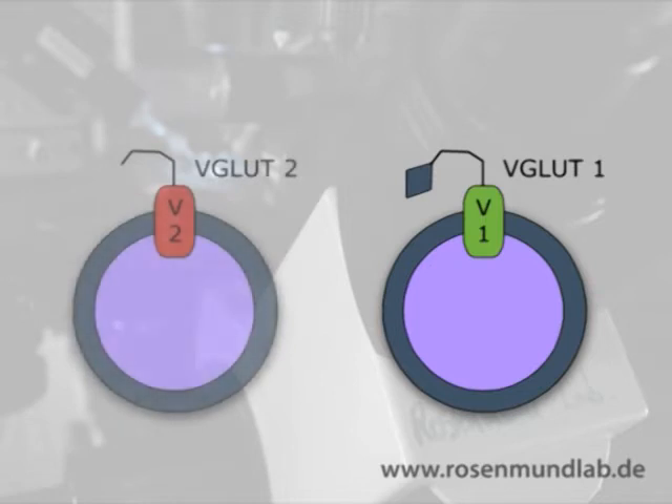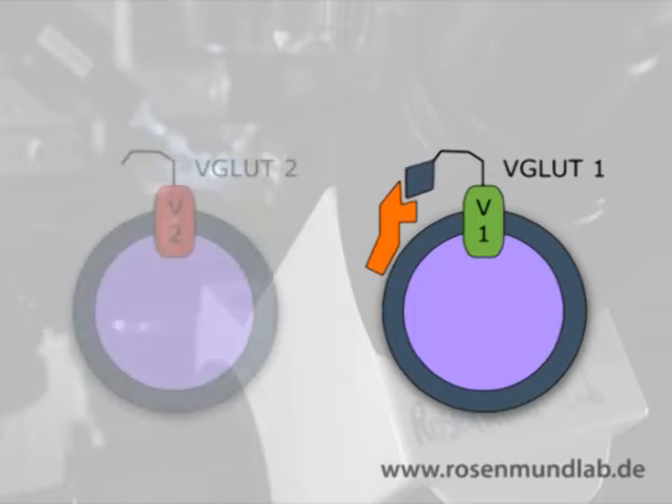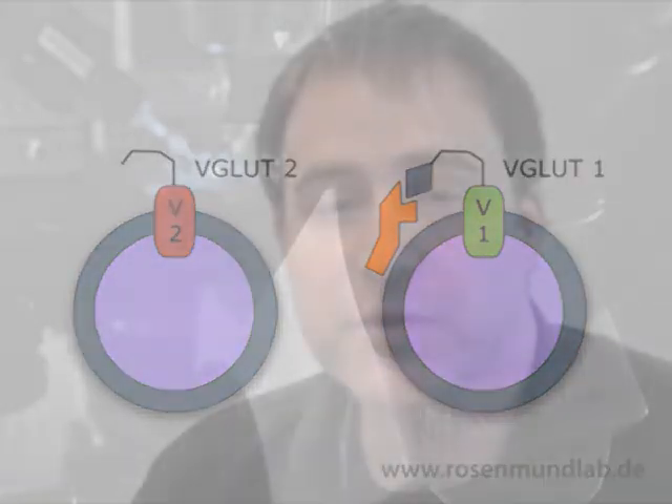Having established that VGluT1 and VGluT2 actually caused different release probabilities in neurons, we wanted to investigate the mechanism. In our search for the potential mechanism why VGluT1 synapses have a lower release probability compared to VGluT2 or VGluT3, we turned to biochemical and molecular biological studies where people identified a specific interaction of endophilin A1 with VGluT1. You can see that there is in the C-terminus of VGluT1 a specific interaction with the endophilin molecule, which is lacking in the VGluT2 transporter.